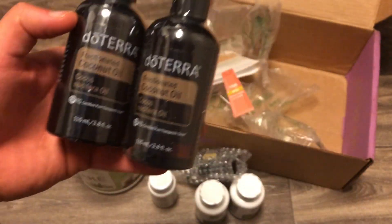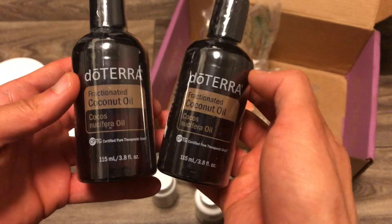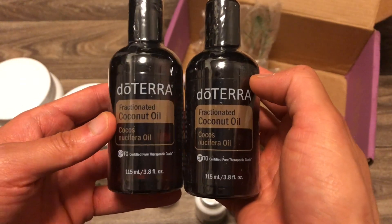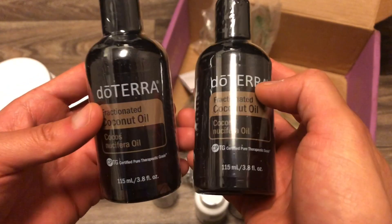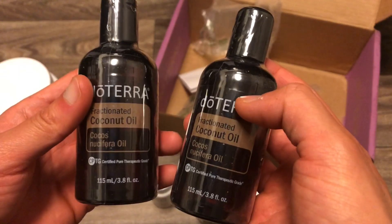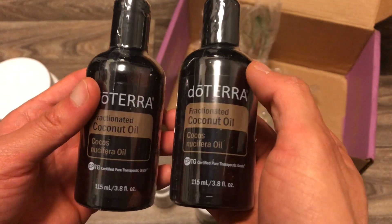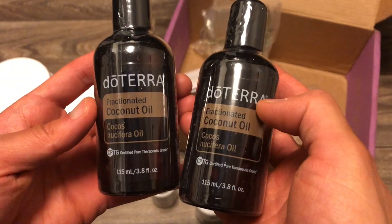This is the fractionated coconut oil — liquid at room temperature, easier to apply, no smell, non-greasy, and perfect for topical use. It reduces the chance of irritation from essential oils. I use this on my face and head after I shower, and sometimes on my body. Otherwise, I'll use organic coconut oil for the rest of my body. It also helps you cover larger surface areas, and I bring it along with Deep Blue or Aroma Touch when I get a massage.